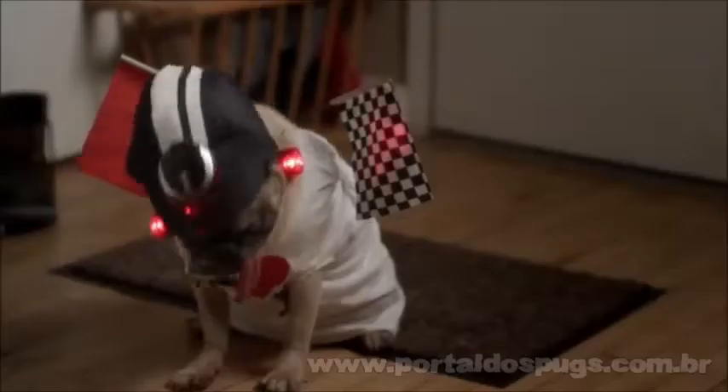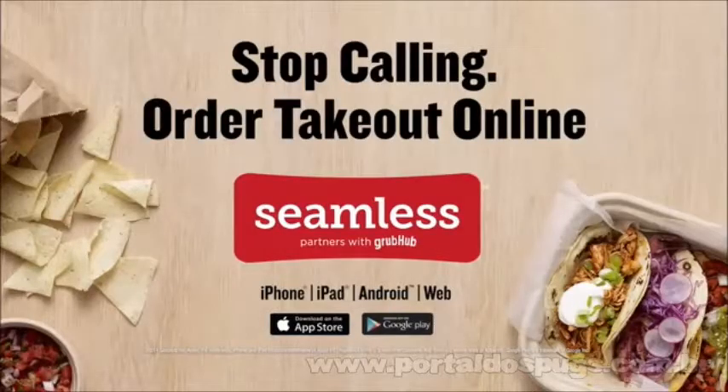I just ordered tacos on Seamless. Beer and 20. You're fired, Gare. He's fine. Order takeout online with Seamless.